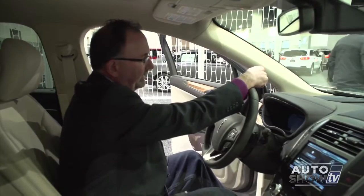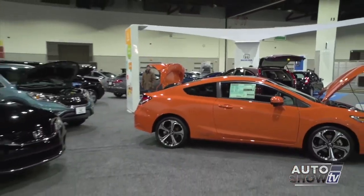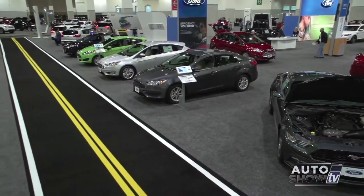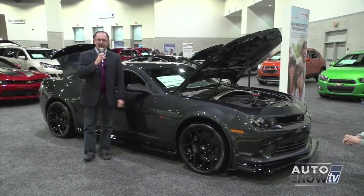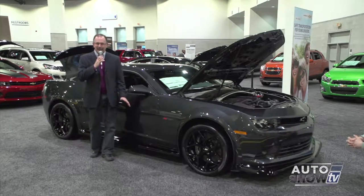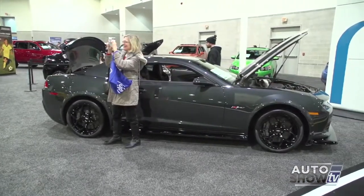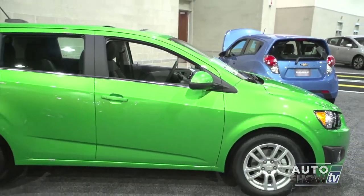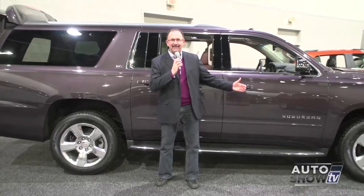I was driving a Lincoln before they paid me to drive a Lincoln. Quick story — the first brand new car I ever bought when I was a kid was a 1979 Camaro Z28, bought it right out of the showroom for $8,200. I proposed to my wife in that Camaro. This is the 2015 Camaro Z28 — $76,000. With me standing in front of the Suburban, do you get the sense that this thing is huge?